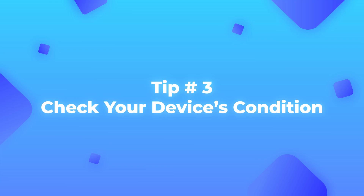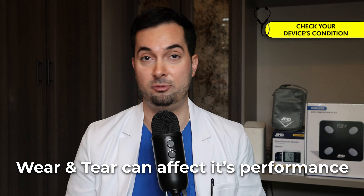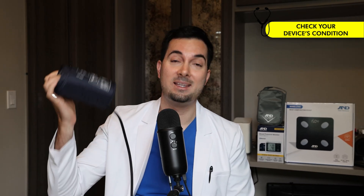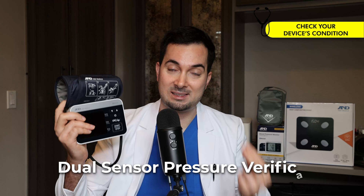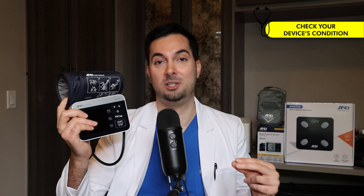Tip number three: how long have you had your blood pressure monitor? Over time, wear and tear can affect performance, and it's important to make sure your cuff isn't leaking air. Unfortunately, many blood pressure monitors don't have a sensor to detect cuff leaks. At A&D Medical, we've built this technology into our Precision Check Pro device. It features dual sensor pressure verification and precision cuff leak detection to help you get the most accurate results possible.